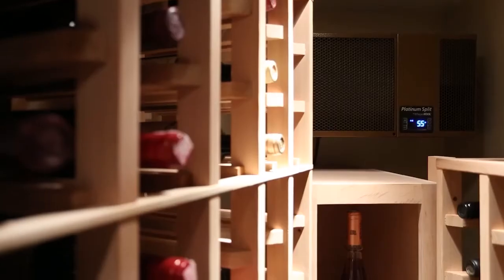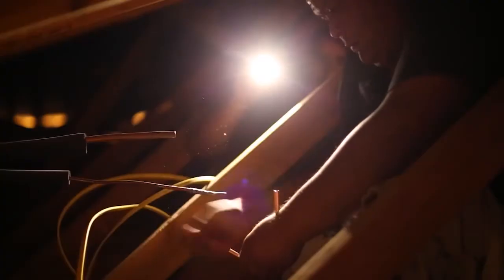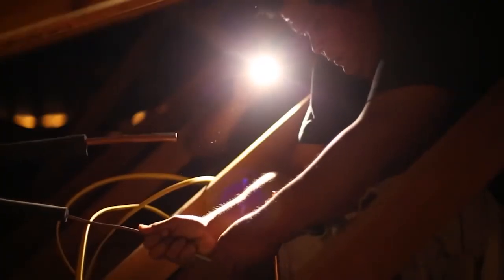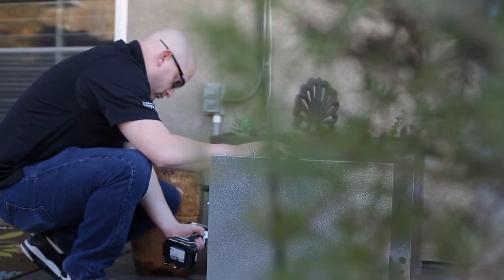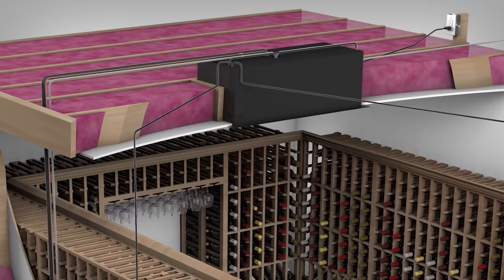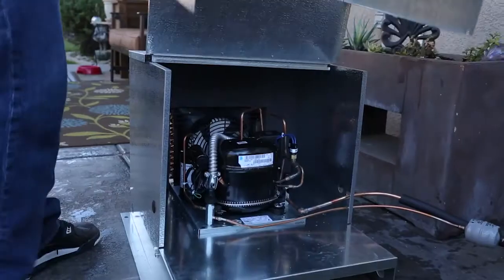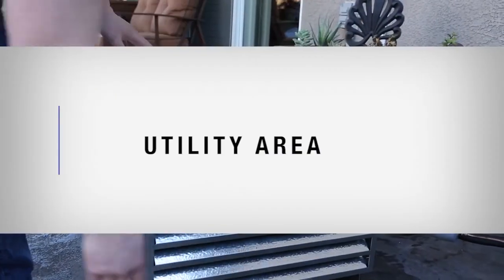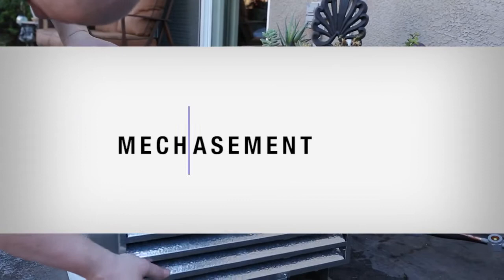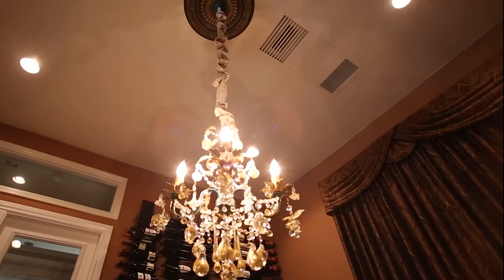A split system is a quieter, more efficient type of cooling unit than the self-contained, but it requires a licensed HVACR professional for installation. Split systems divide the cooling unit into two parts so that the evaporator can be installed in or around the wine cellar. The condenser can be installed remotely outside or in a separate room, such as a utility area, mechanical room, basement, or even a rooftop, which reduces the noise level of the unit.